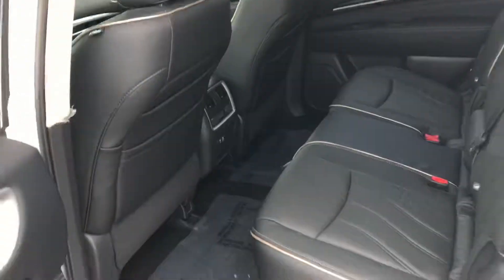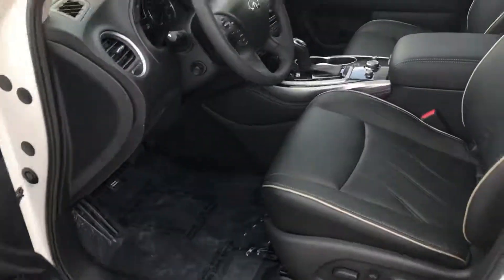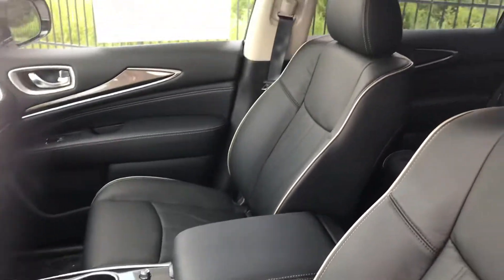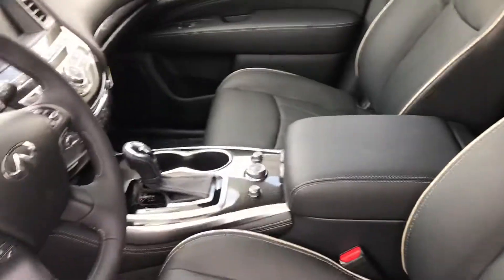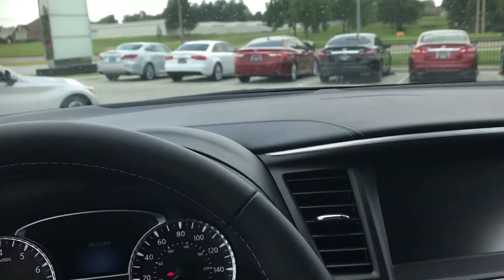Lots of equipment, lots of comfort, and of course Infiniti's outstanding fit and finish. This car has a number of options including some of the safety features that come with the Pro Assist package and the luxury that comes with the essential package.